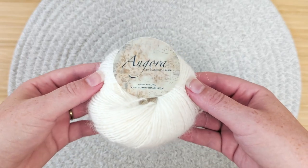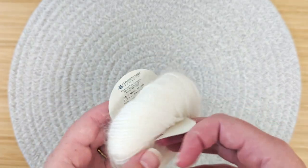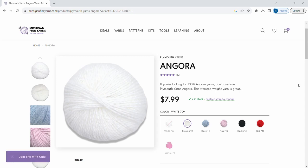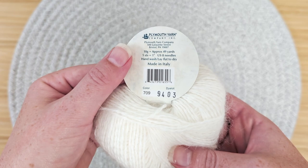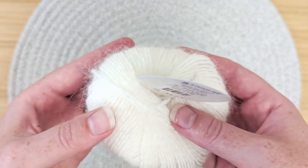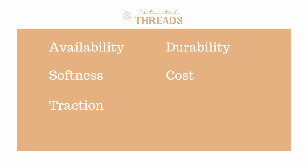Hello and welcome to Untwisted Threads. This yarn is called Angora by Plymouth Yarns. This 100% Angora yarn from Italy features seven colors. The colorway we chose is 709 Upright White. This 10 gram skein with 49 yards works up as a worsted weight yarn. In today's video we're going to review and score Plymouth Yarns Angora using our five categories: availability, softness, traction, durability, and cost to help you decide if this is the best yarn for you and your next project. Let's get started!